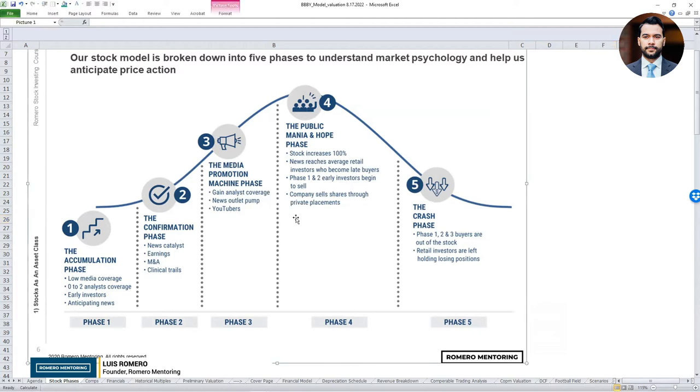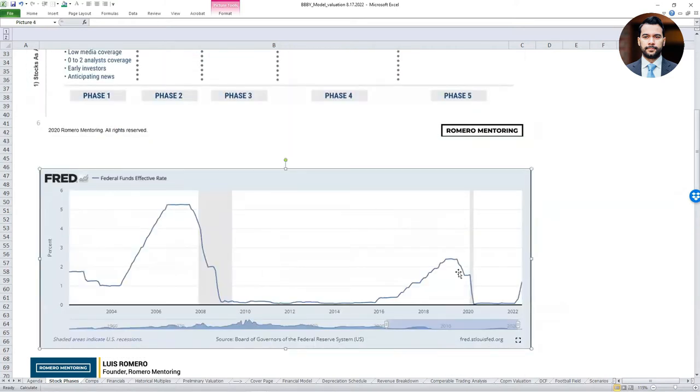This stock phase model is our reference point, and we're going to apply fundamental valuation analysis to complement it. In terms of the overall macro picture, we are still in an inflationary environment. The Fed is still raising interest rates, which means technology stocks may not perform so well. It is our job as market participants to understand capital inflow and outflow from different sectors of the economy as represented in the equities market.